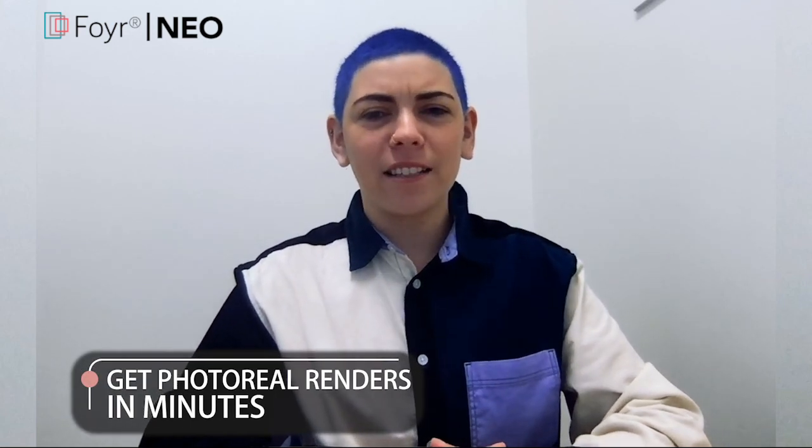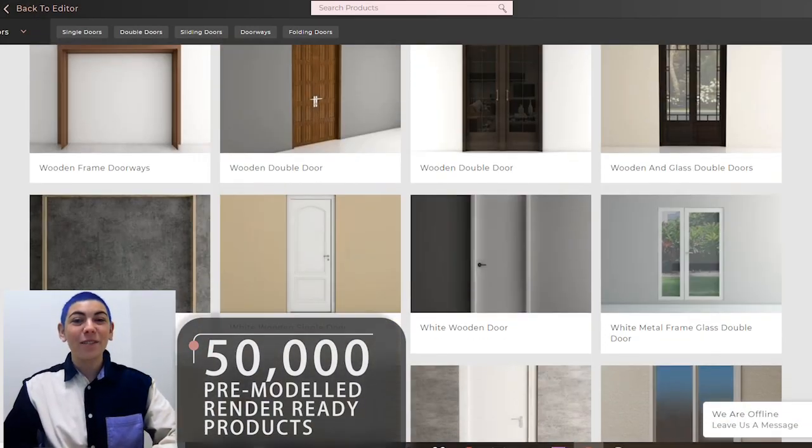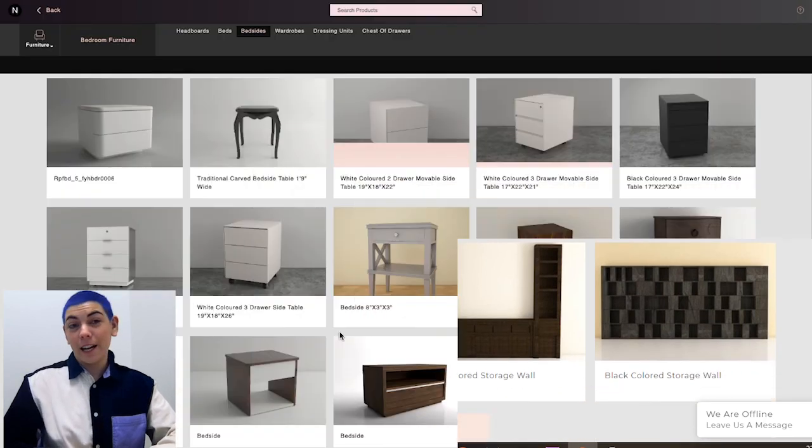NEO is built for interior designers by interior designers. Unlike traditional software, NEO allows you to transform your design ideas into photorealistic renders within minutes. With NEO, you don't have to model ever again. Instead, just choose from our 50,000 pre-modeled, render-ready products, which are neatly classified according to style, type, and theme.